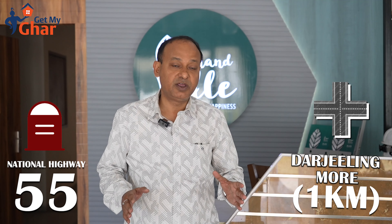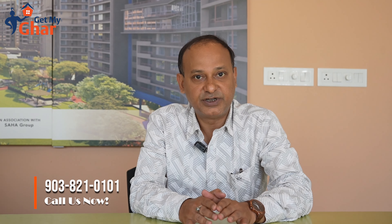It is one of the most niche projects of this market, especially in the Dagapur area. Built on the National Highway 55, only one kilometer away from Darjeeling Moor. Now let us have a journey through the project.